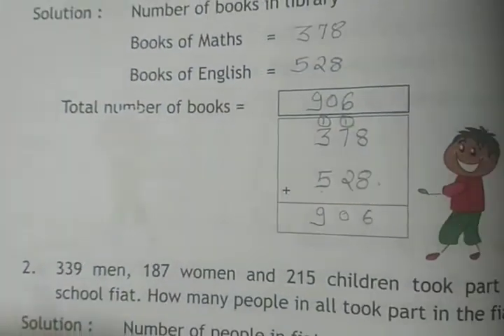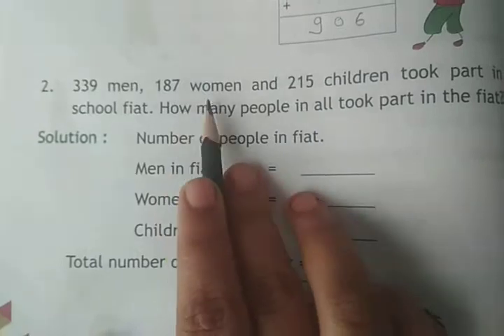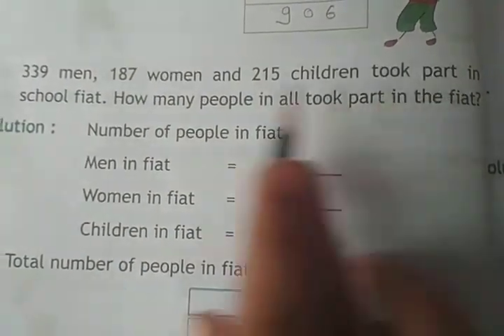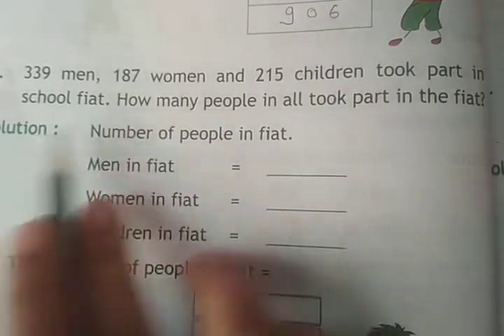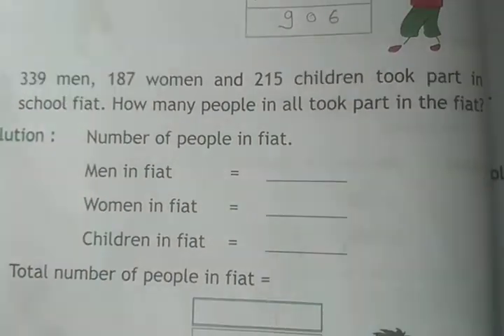Question number 2: 339 men, 187 women, and 215 children took part in a school function. How many pupils in all took part?